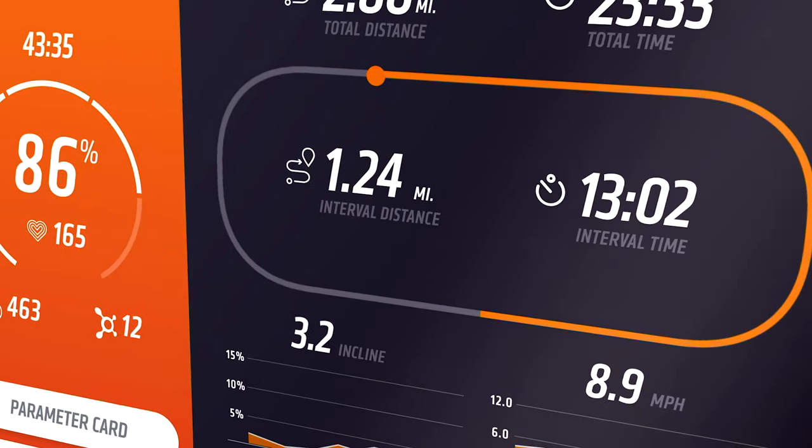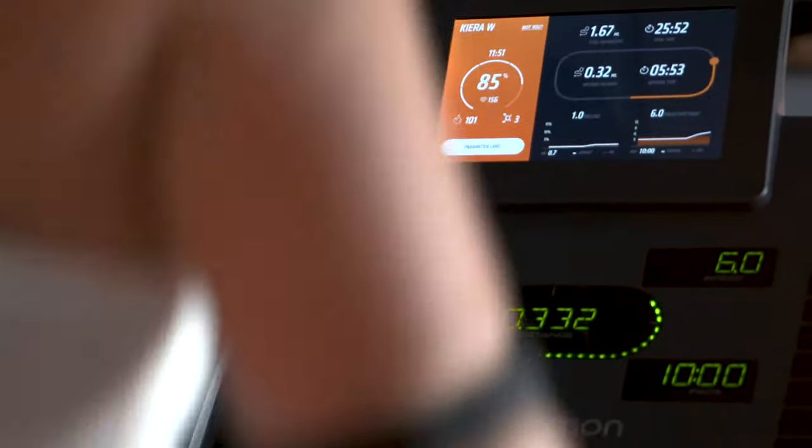it also tracks your speed, incline, pace, and distance, aggregating your total results right in front of you.